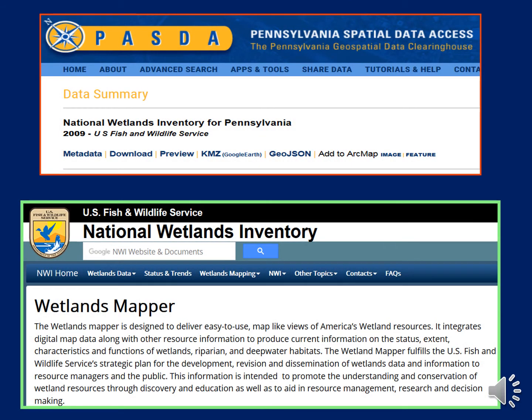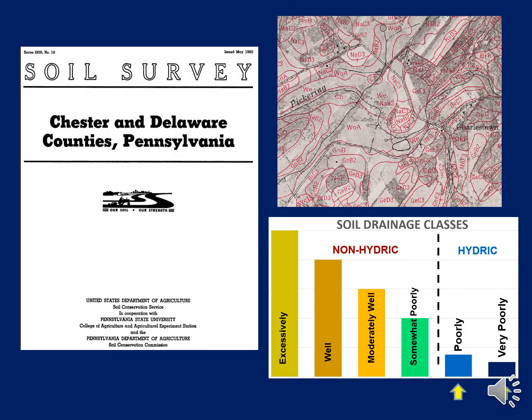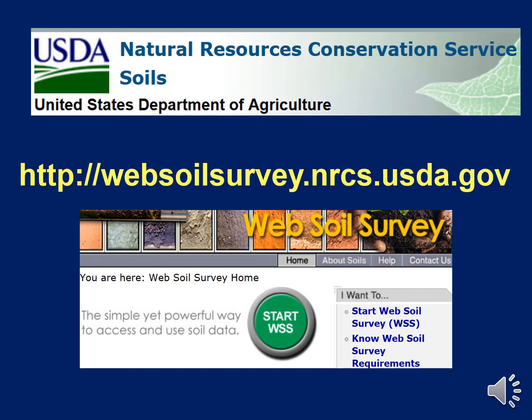Like the McFadden maps, the NWI maps are available from PASDA. You can also get NWI maps from the U.S. Fish and Wildlife Service Wetlands Mapper website. Soil survey information, and in particular hydric soils based on soil drainage class, is available from the printed county soil surveys, but this same soil information is available digitally from the web soil survey page of NRCS.